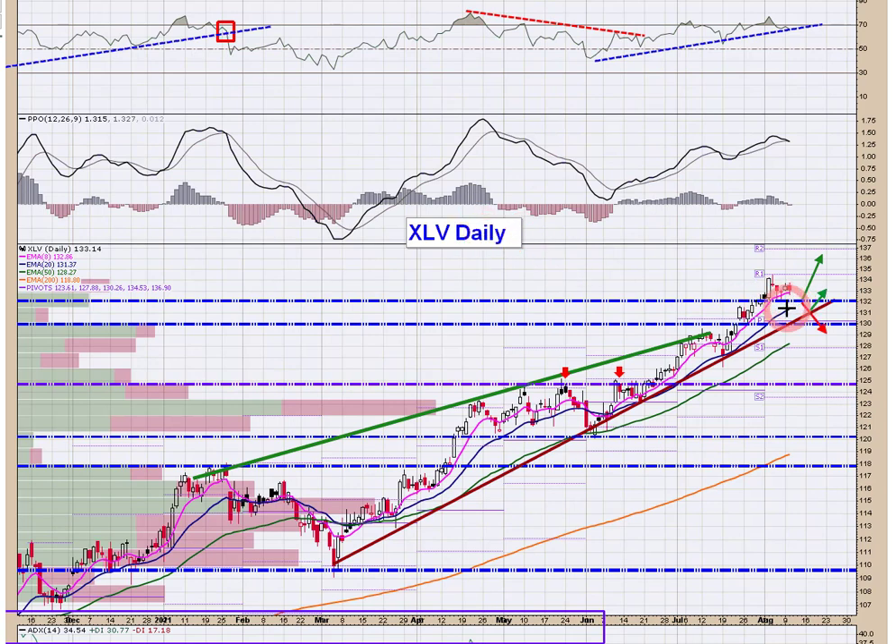XLV — another defensive type sector. As long as it holds $132, it's fine. You may get a little pull-in to $131 on this trend line, and I would stay long against this rising trend. No reason to get out at this point, at least as far as I can see.